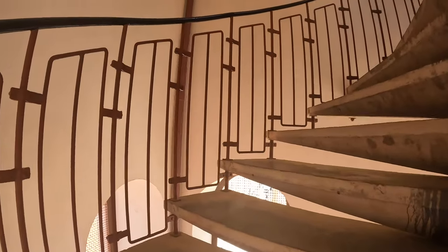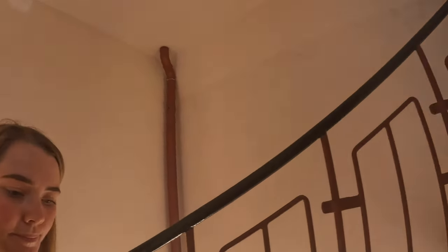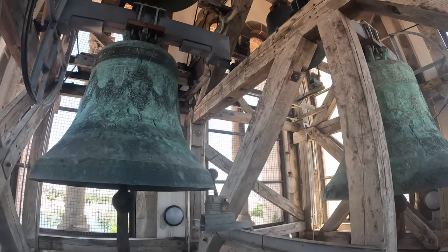The climb isn't too bad but I'm not gonna lie, I'm a little dizzy. It just goes around and around and around. I actually forgot that the last time I was up here I couldn't see over some of the barriers because I'm short, so I gotta go on my tippy toes.